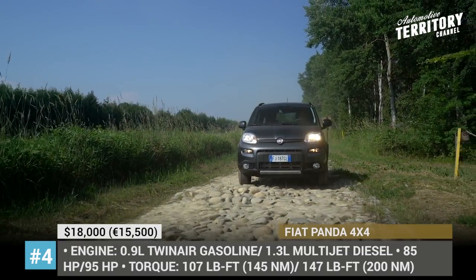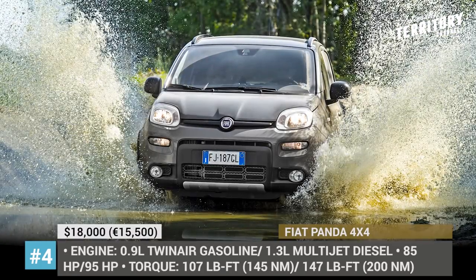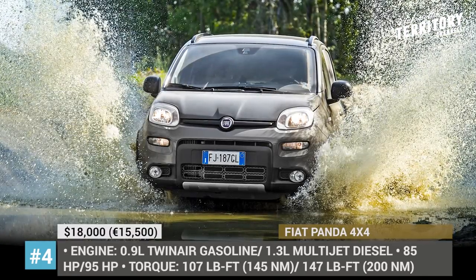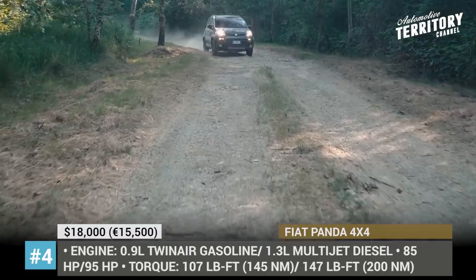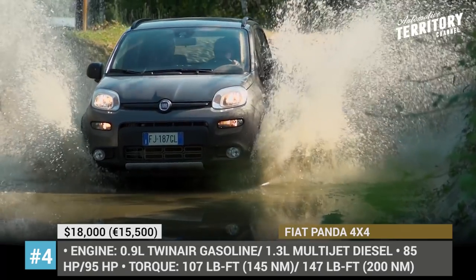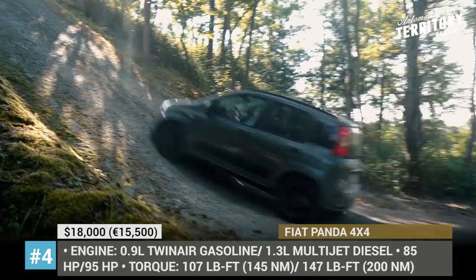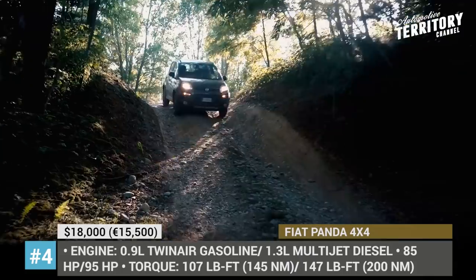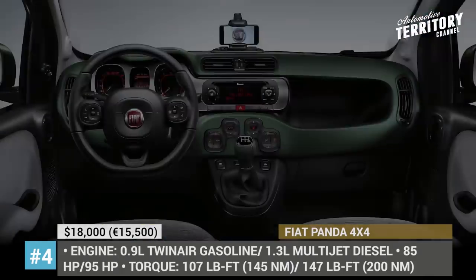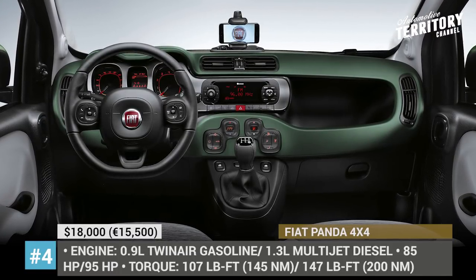Among the available powertrains are a 0.9-liter twin-air gasoline paired to a 6-speed manual outputting 85 horses and 107 lb-ft of torque, or a 1.3-liter multi-jet diesel with a 5-speed manual that delivers 95 hp and 147 lb-ft. To ensure improved all-terrain qualities, bigger bumpers, protective skid plates, and 15-inch off-road alloy wheels with all-season tires were added to the package.